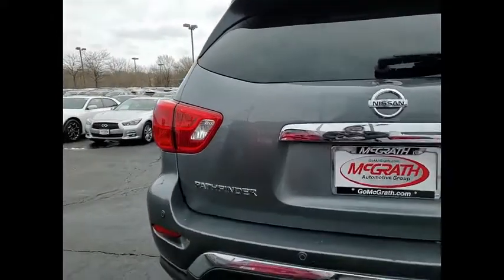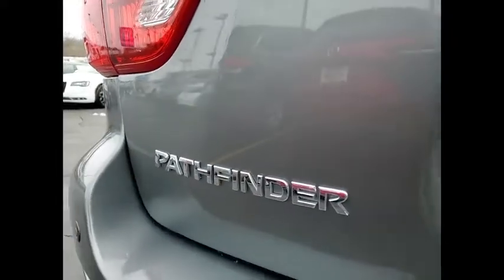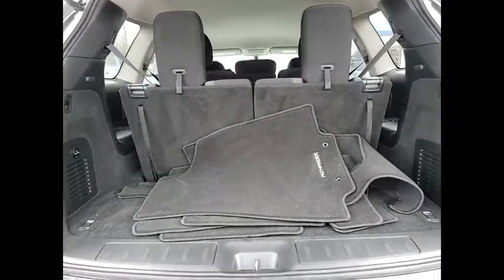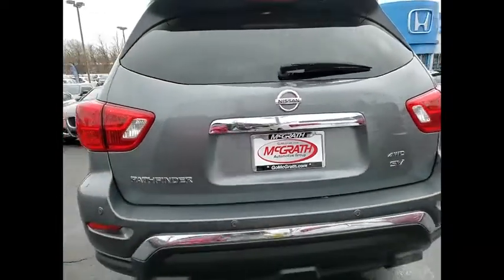Tire pressure monitor, four-wheel drive, blind spot monitor, aluminum wheels, rear spoiler, remote engine start, brake assist, traction control, stability control, daytime running lights.